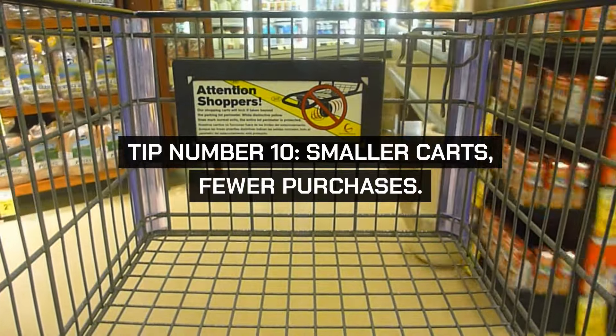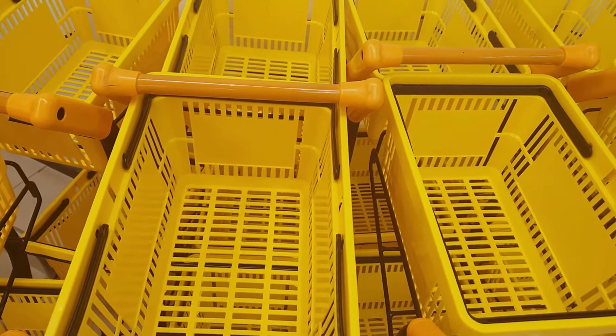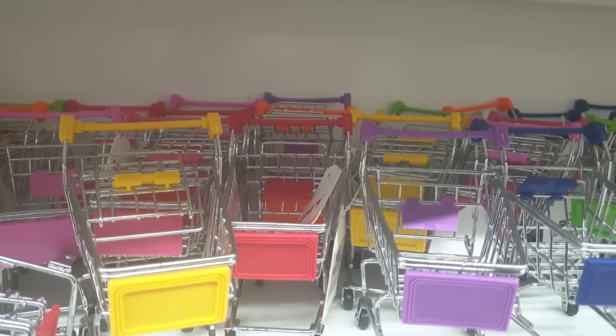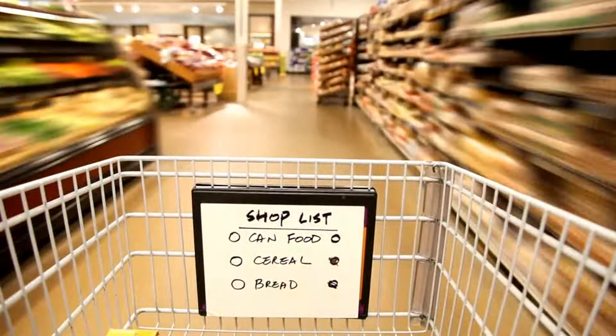Tip number ten: smaller carts, fewer purchases. Choose a basket or a smaller cart if your shopping list is short. Psychological studies suggest that big carts can subconsciously encourage you to buy more to fill them up. By choosing a smaller cart, you're more likely to stick to your list and make fewer impulse purchases.